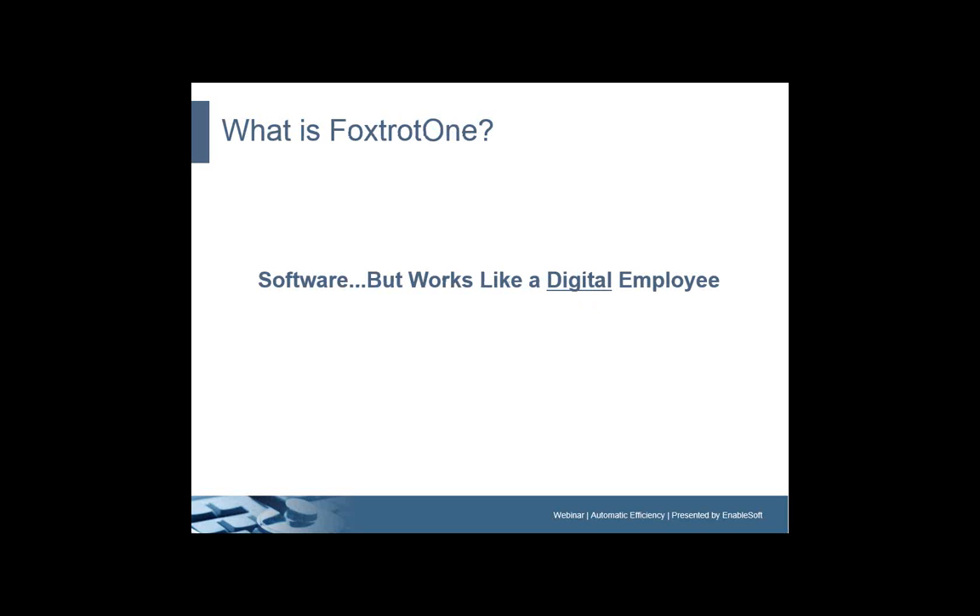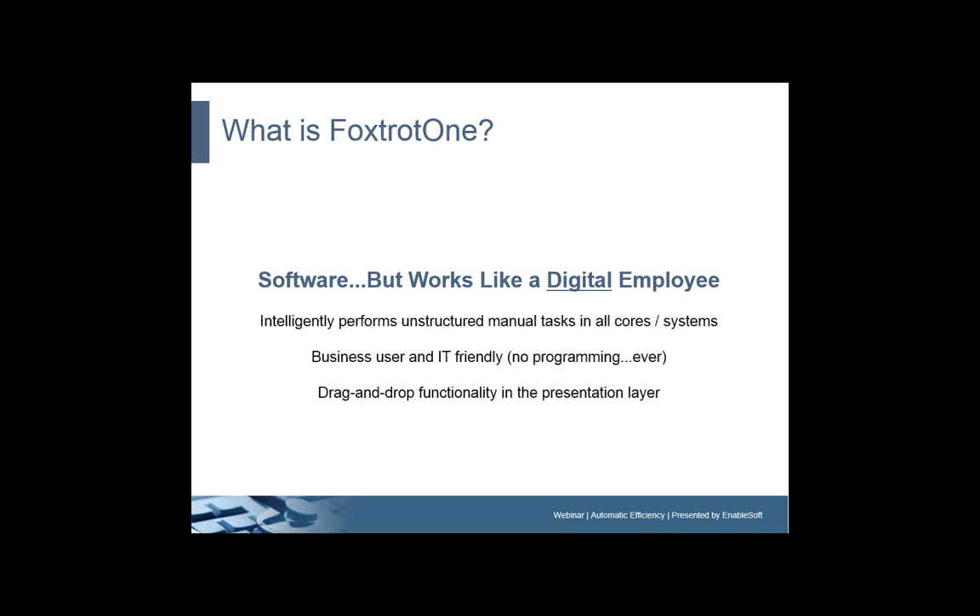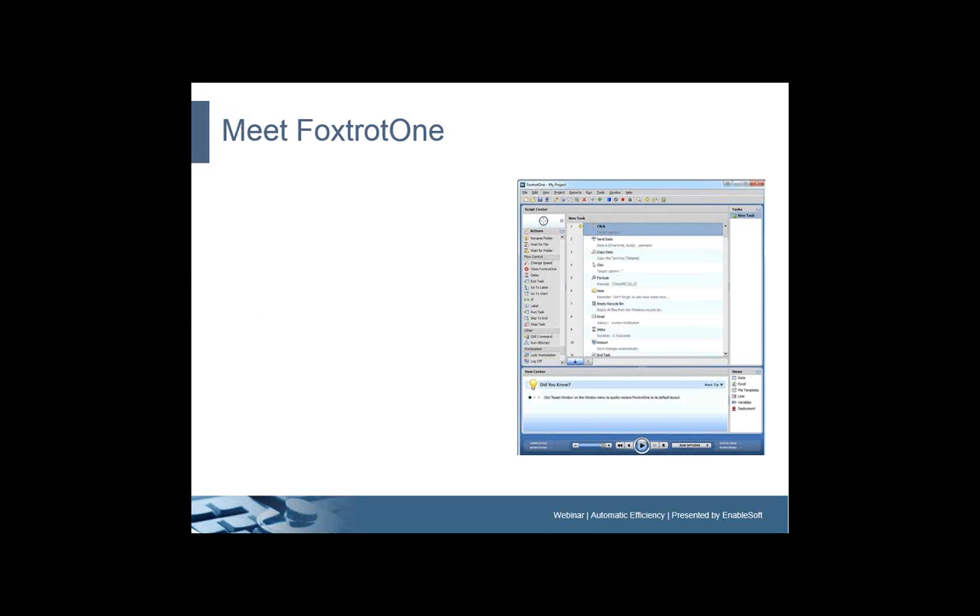So what is Foxtrot 1, the software I've mentioned? Foxtrot 1 is software, true enough, but it works like a digital employee. We say that because Foxtrot 1 intelligently performs unstructured manual tasks in all cores, in all systems. It's business and IT friendly, which means there's no programming ever — anybody can use Foxtrot 1. It's got drag-and-drop functionality which works through the presentation layer, meaning all of your business rules and security remain in place.